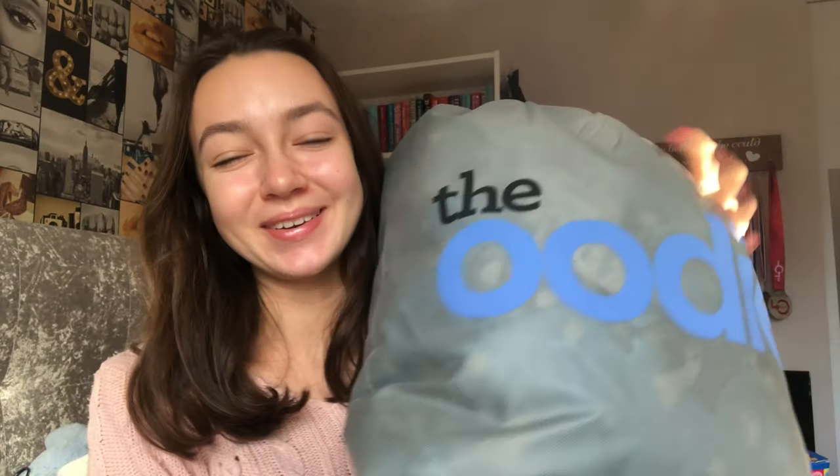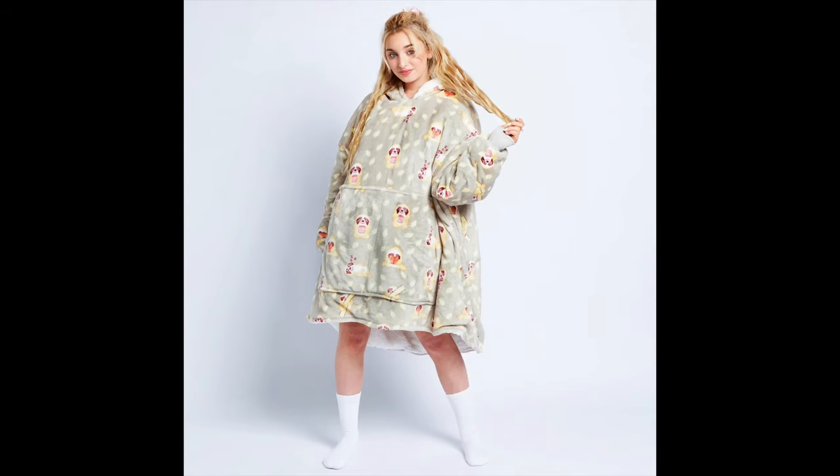The next thing I got is one of these — it's called an Oodie. I'm going to insert a clip of me wearing it because it's too big to get out right now. Here's the bag it came in. It's like a massive blanket — I absolutely love it so much, it's honestly one of the nicest and most comfy things.